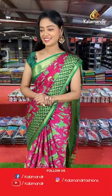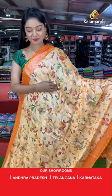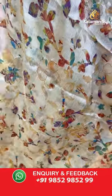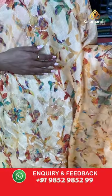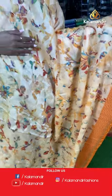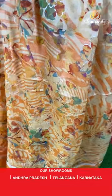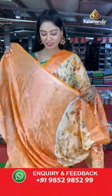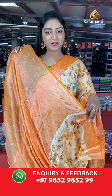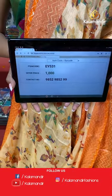Another beautiful saree — light orange color with all over floral printed. Contrast border in zigzag design. Beautiful contrast multicolor printed pallu. Contrast printed blouse. Saree code EY531, offer price 1000 rupees.